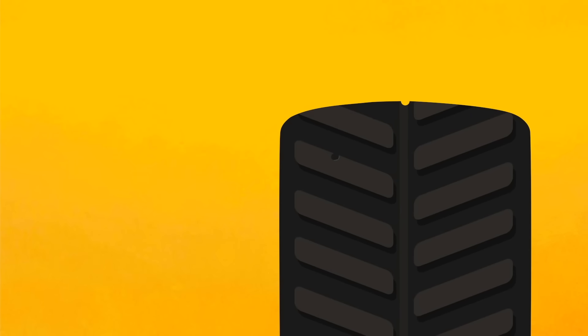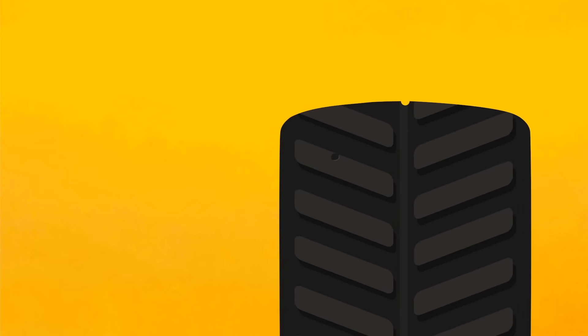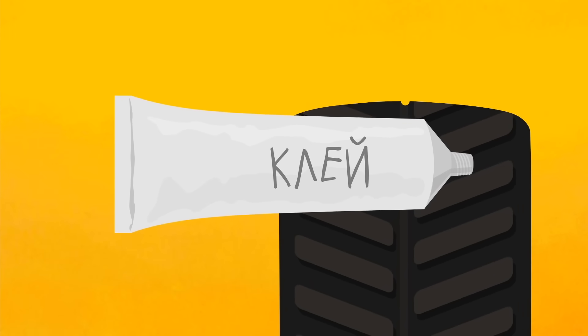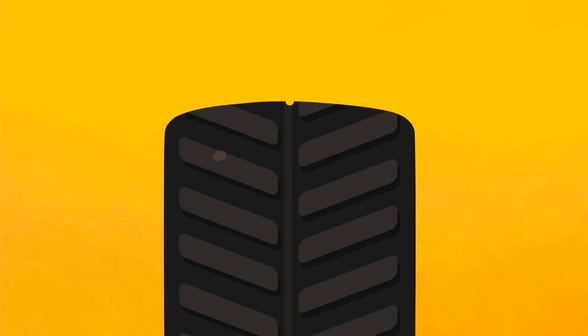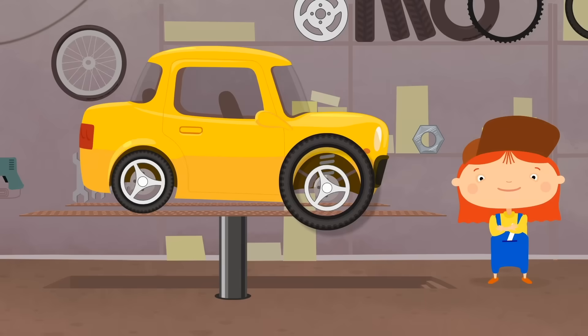But we're not finished. There's a hole left in the tyre. Doctor, could you please fix it with glue? Great. That didn't hurt at all.